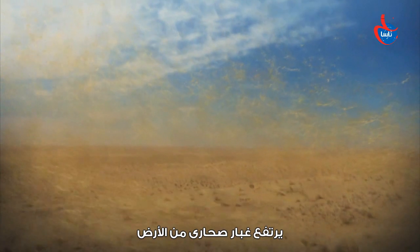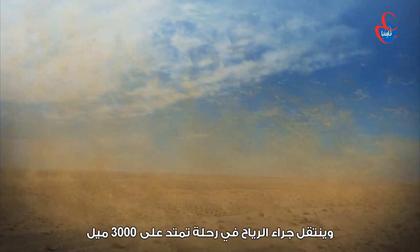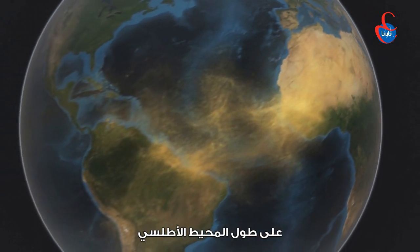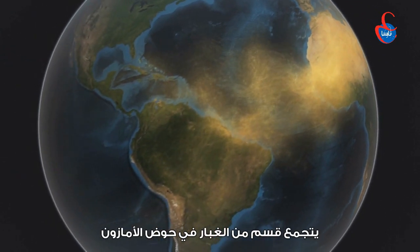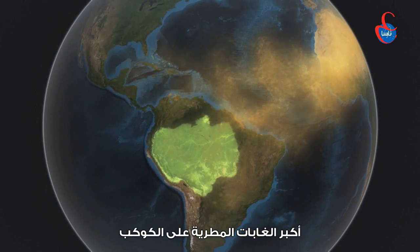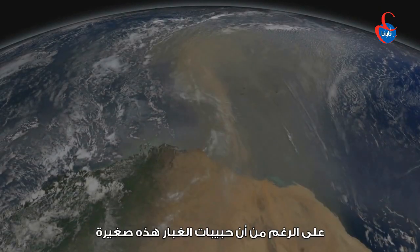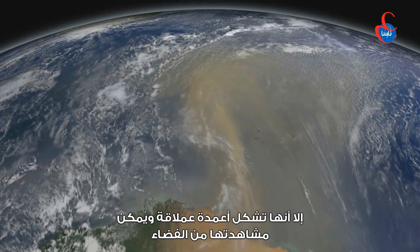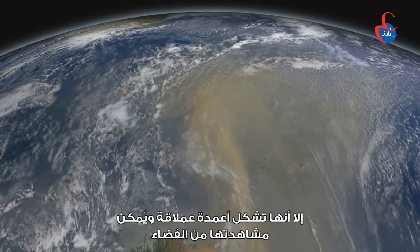Each year, Saharan dust is lifted from the ground and transported by winds on a 3,000-mile journey across the Atlantic Ocean. A portion of the dust collects in the Amazon basin, the largest rainforest on the planet. Although dust particles are small — no larger than around a tenth of the width of a human hair — they form massive plumes that can be seen from space.